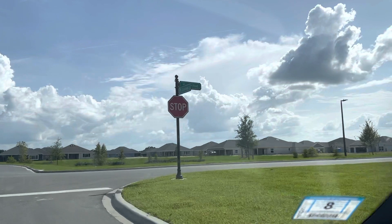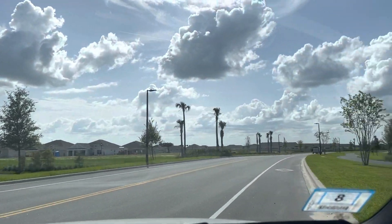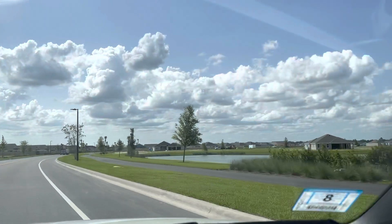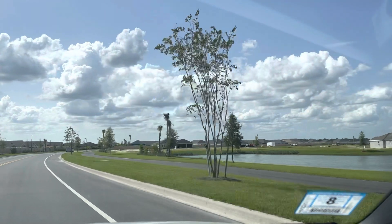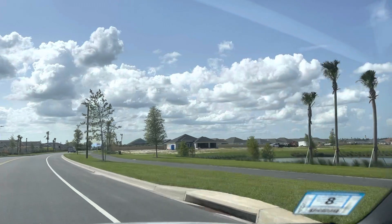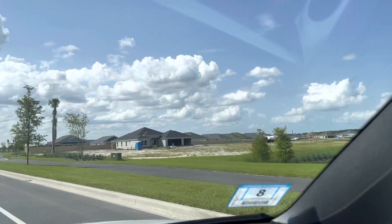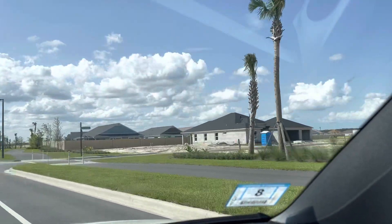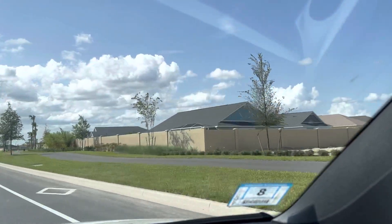We're going to go back on Megason and take a right — we came down this way before, only in the opposite direction. The homes over here that are still under construction, you can see them on the right — they're pretty big, they're much bigger than the homes I just showed you. They're actually enormous — they look bigger anyways.